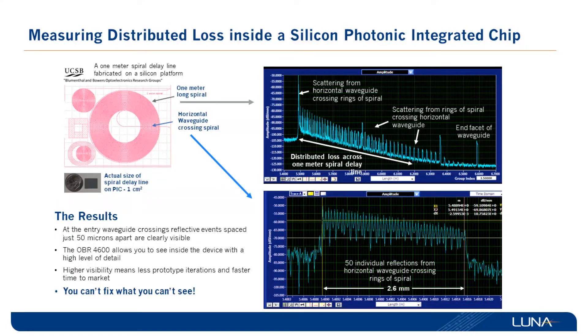To demonstrate the testing capabilities of the OPA 4600, here we have a one-meter spiral delay line fabricated on a silicon photonics chip that is one centimeter square in size. The ultimate goal was to see the front and back facets of the waveguide and observe the backscatter, from which we can calculate the distributed loss across the delay line. In addition, because of the 10-micrometer sampling resolution, the OBR is able to identify reflective events that are 20 micrometers apart or more. In this case we were able to see the waveguide crossings, which were 50 micrometers apart.